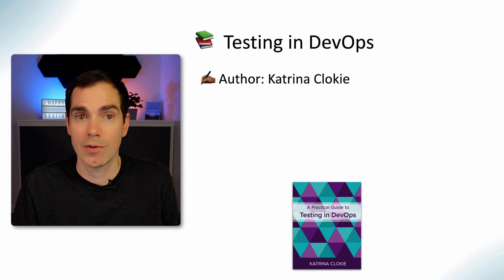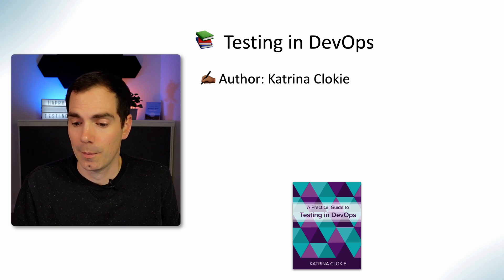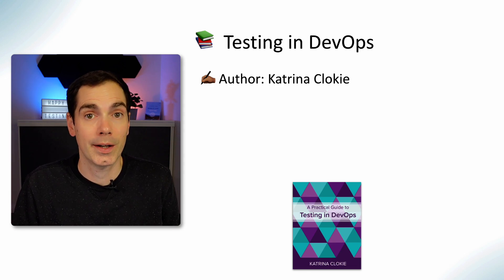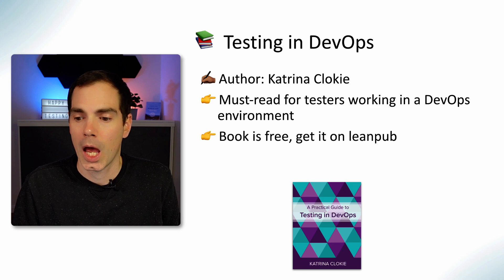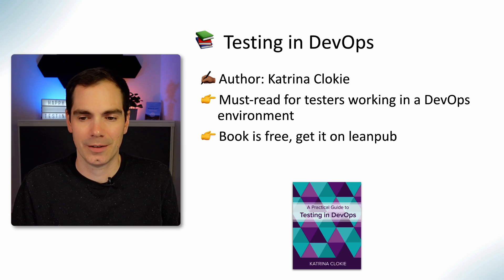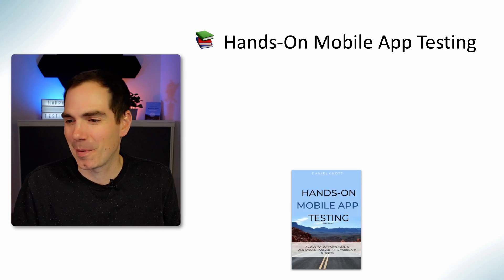Testing and DevOps by Katrina Clokey is a book you should read if you work in DevOps or a DevOps-like environment. It's available on LeanPub and I think it's also free to download now — just go to leanpub.com and search for Testing and DevOps. It's a must-read if you work in DevOps. Katrina gives a lot of great examples on how to use and do testing in a DevOps environment.